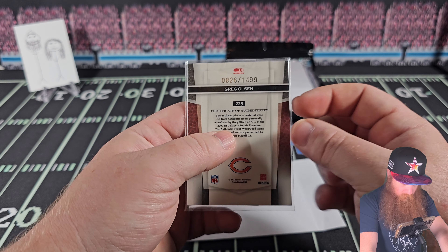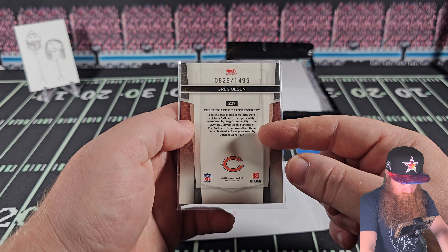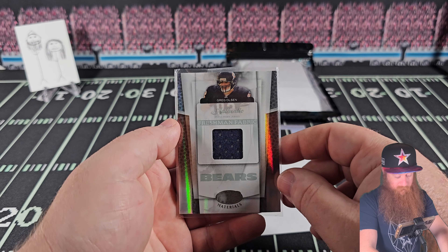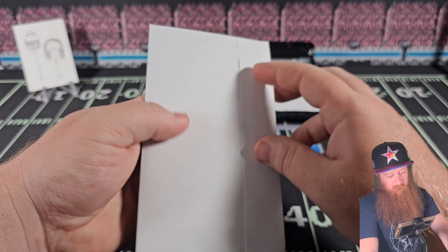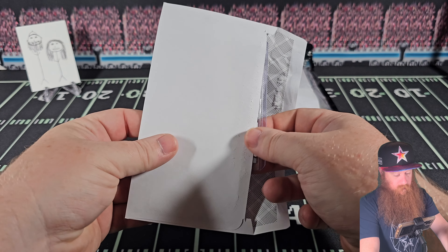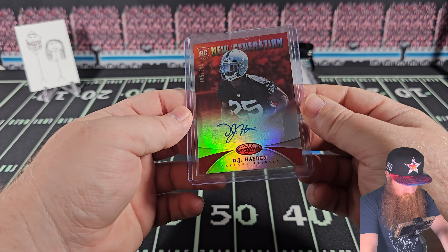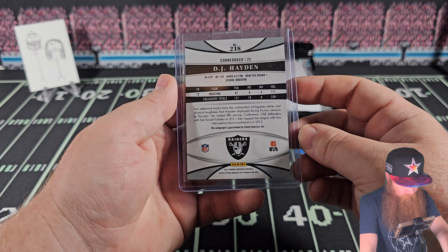Question mark number two - Greg Olsen, that's a name. Numbered 826 out of 1,499 - I've never seen that high of a number. Freshman Fabric worn, cut from authentic items he wore on May 19th at the authentic event. Event worn - well, he put that on for a moment, which is cool. Greg Olsen, there's a big name.